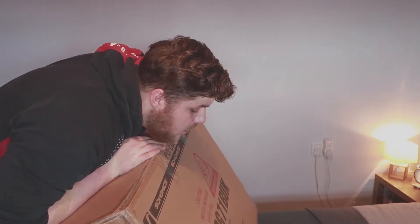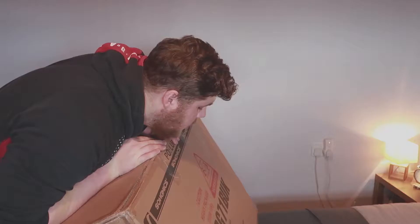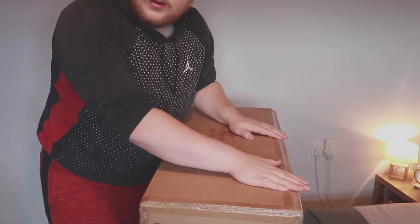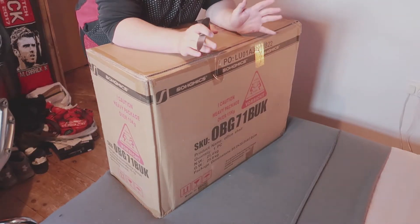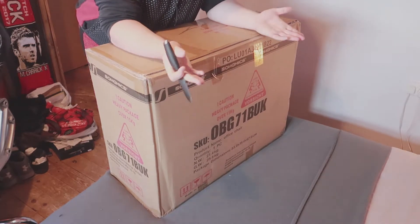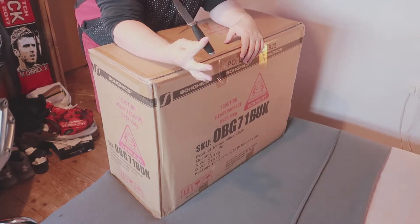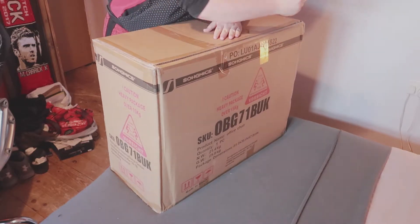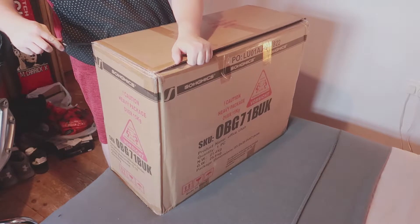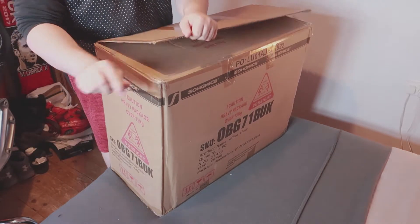Let's get into it, but first I need a knife. I need to stop going off camera as well. Okay, so you can't see me but this is like what all these tech channels do - just like this, apart from they don't hold a blade in their hand, but you never know some of them might. I just want to get in here and see what it is.